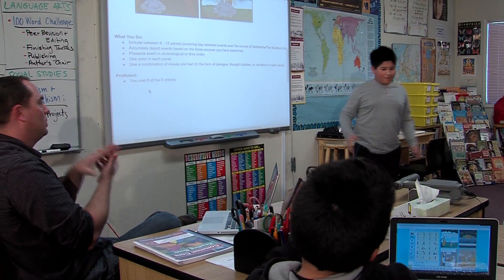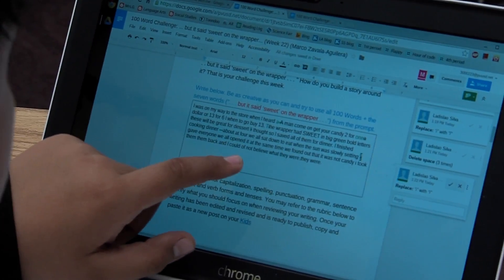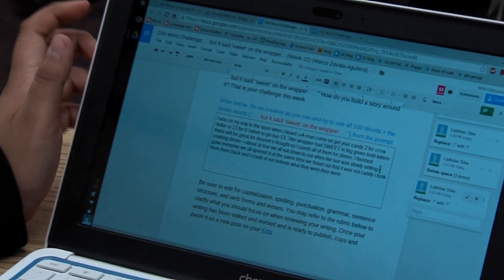They are engaged like I've never seen them before. Technology and Common Core and the 21st century learning environment go hand in hand now.